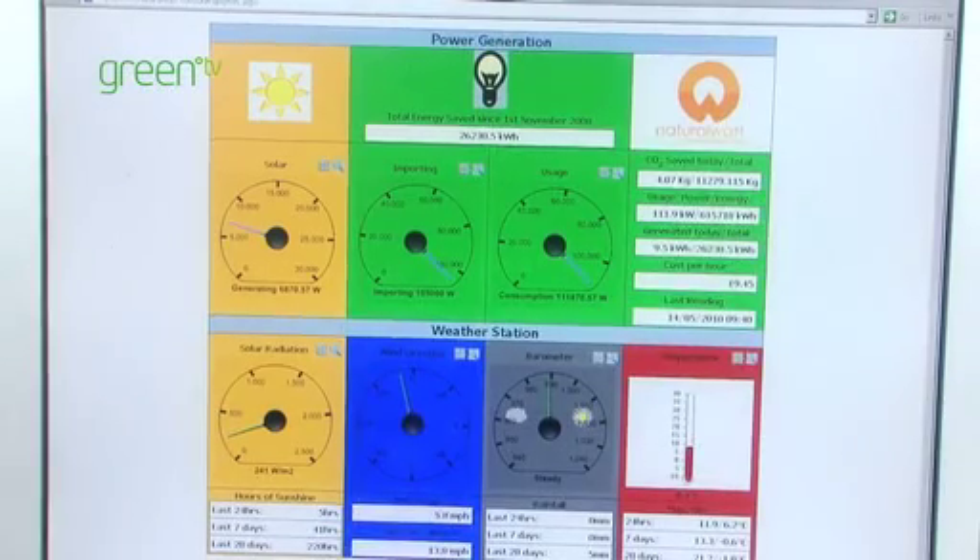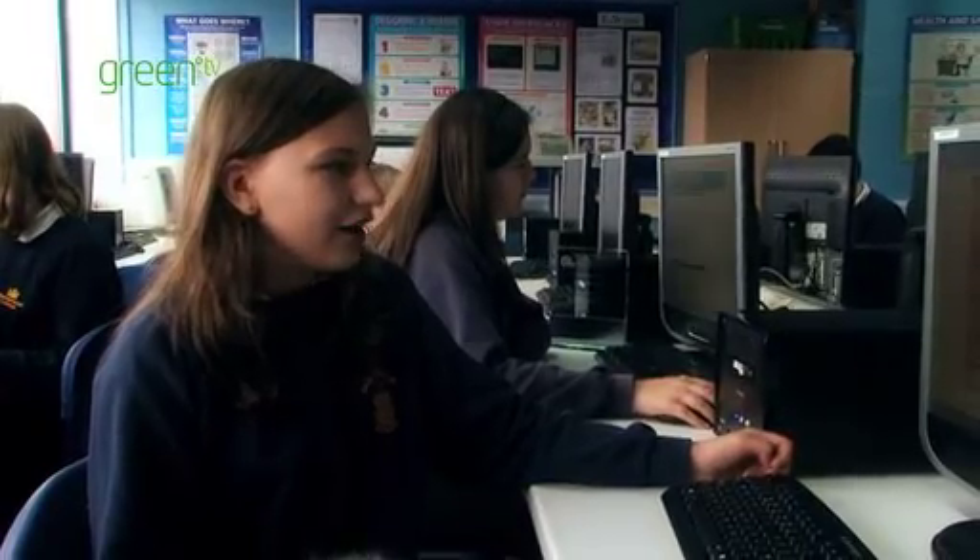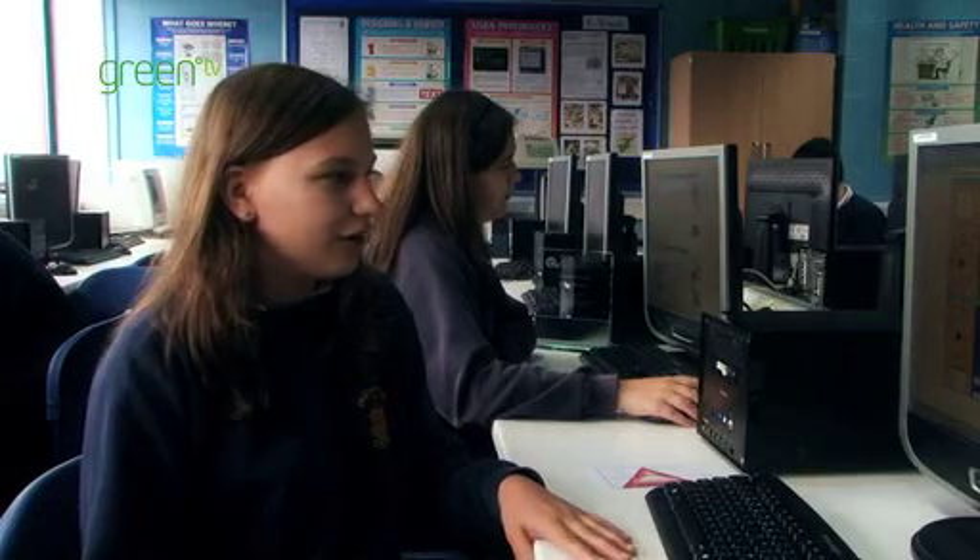We've got a dashboard which is indicating to us the amount of energy we're making, the amount of energy we're using, and the cost per hour of our energy expenditure. The solar shows how much we're generating with the solar panels, which is about 7,000 watts. This one's how much we're importing through the meter, which is about 105,000 watts. If you were looking to make savings, your first thing is being able to measure accurately what you're using.